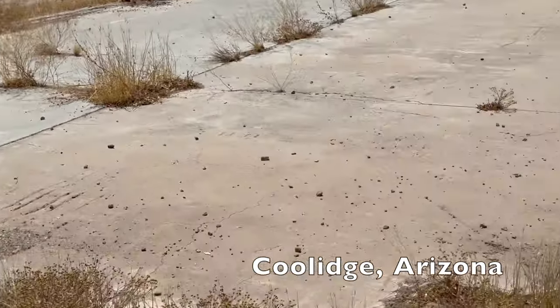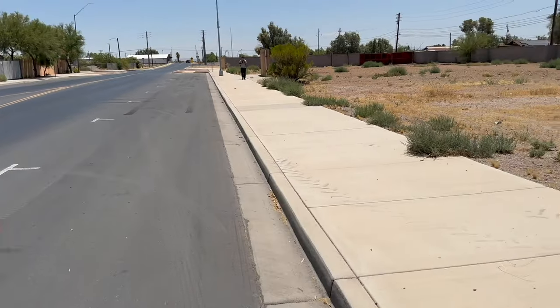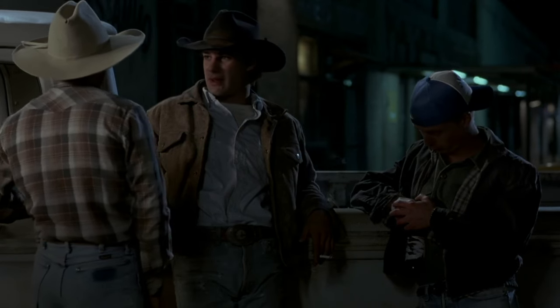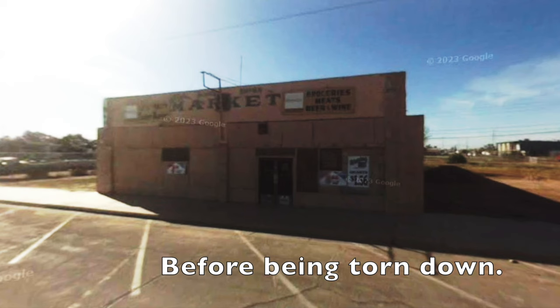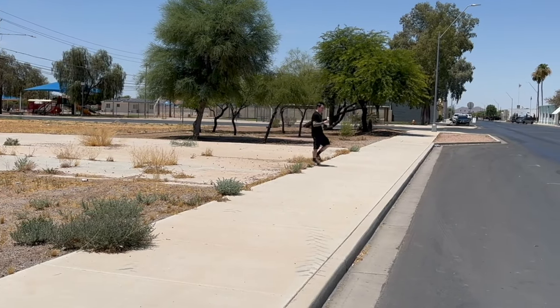Right here, this slab of concrete — this was the store. This is where he first sees her. They pull up in their truck over here, and there was a bar right here. They see her in front of this store. Turn around and feast your eyes — that's right about here where she comes out, famously eating that ice cream cone.